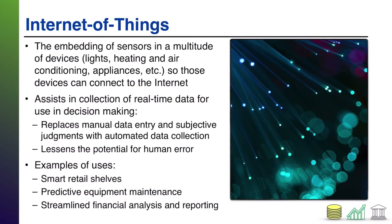Next up: the Internet of Things, commonly abbreviated IoT. This is the embedding of sensors in a multitude of devices — lights, heating, air conditioning, appliances, and so on. A lot of our world today has embedded microchips and sensors, and the whole point is to connect those devices to the Internet. This enables collection of real-time data for decision making. Instead of someone manually collecting data, sensors in physical objects send that data to a system automatically, resulting in fewer data entry errors and less subjective judgment.